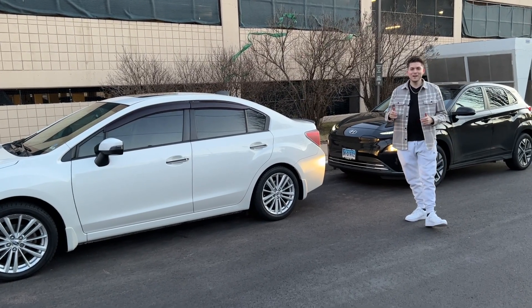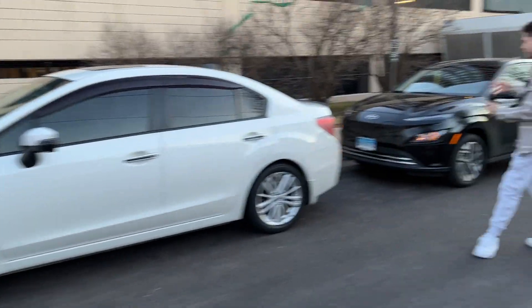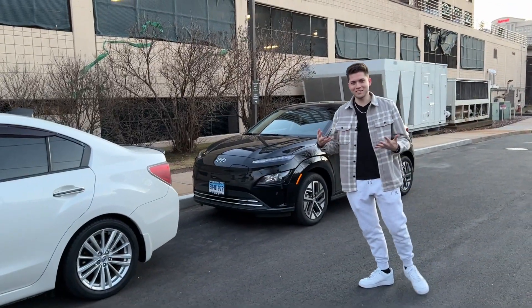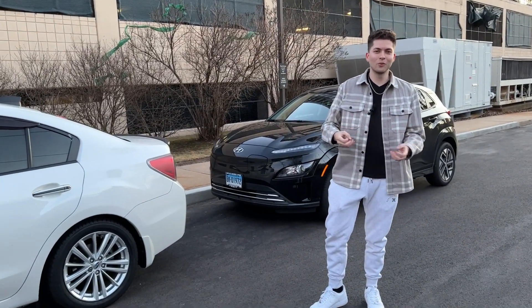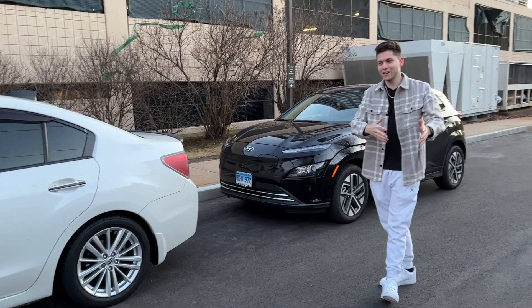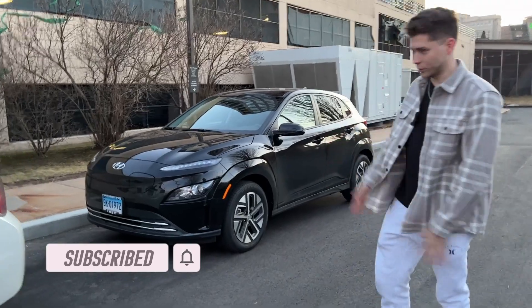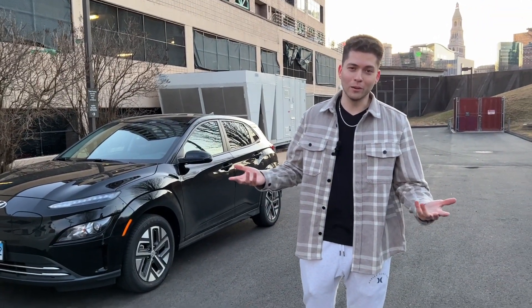What is up YouTube, AVI back with another video. Today we got our 2016 Subaru Impreza and our 2023 Hyundai Kona Electric and we're going to do a little safety video testing to see how the car does while driving without the key fob. Let's see how safe these modern vehicles really are. Let's get to it.